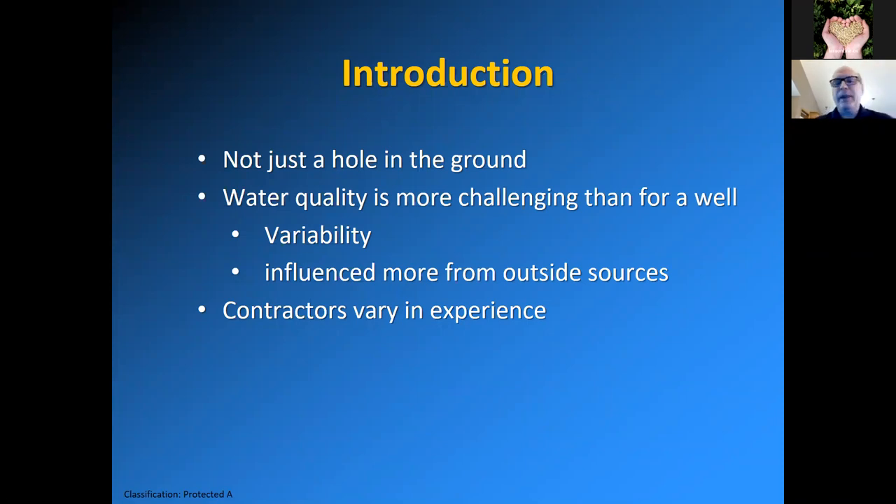I often chuckle when talking with an agricultural producer and they mention, 'It can't be that hard to dig a dugout — it's just a hole in the ground.' My tagline is that a dugout is not just a hole in the ground. In fact, quite a lot goes into the design and maintenance and operation of the dugout. Water quality is more challenging than for a well or groundwater, because of the variability. A flock of geese can swoop in and leave some parting gifts, and runoff events can carry sediments and erosion into the dugout, which can cause water quality problems.